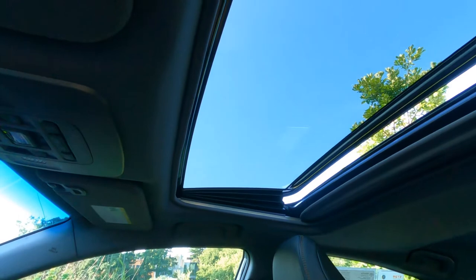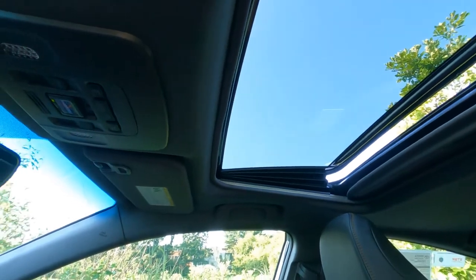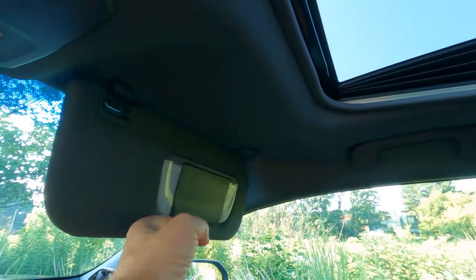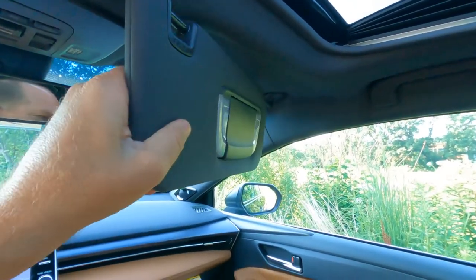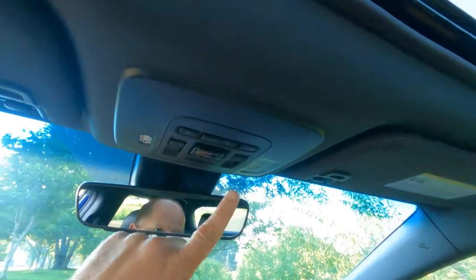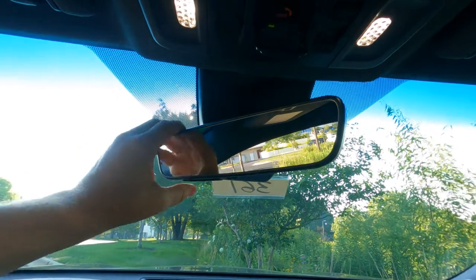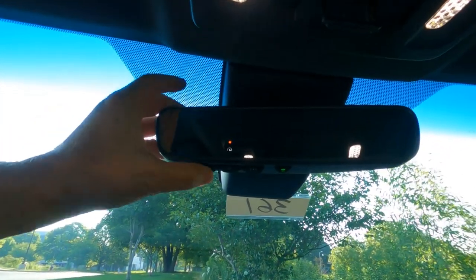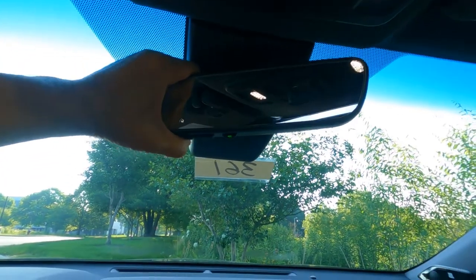The XSE trim comes standard with a power sliding moonroof that also has a visor you can open and close. We've got lighted vanity mirrors on both sides, sliding visors you can extend, LED lights overhead, power moonroof controls, and Safety Connect. We also have an automatic dimming rearview mirror with HomeLink connectivity, so you can set it up to open your garage door for up to three different remote devices.